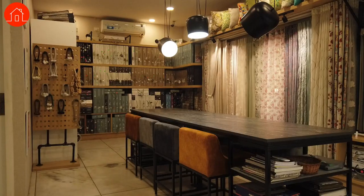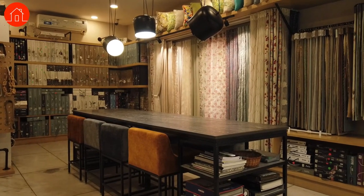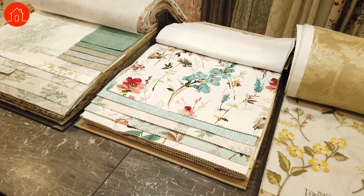Hi guys, welcome to our channel Home Banao. I'm architect Pooja Kothari and today I'm going to take you through a furnishing store. The store is located in Indiranagar in a prime location and the store is called Studio Vistar. Today we have Ritu Tibriwala with us who will be explaining everything about furnishing so that you get a better knowledge and are in a state to choose better furnishing for your home.